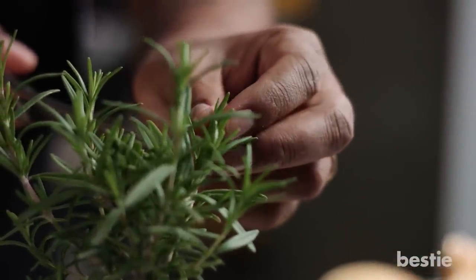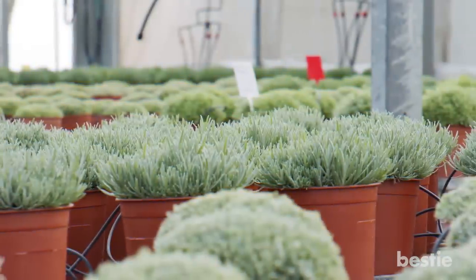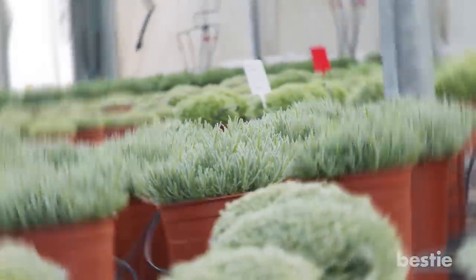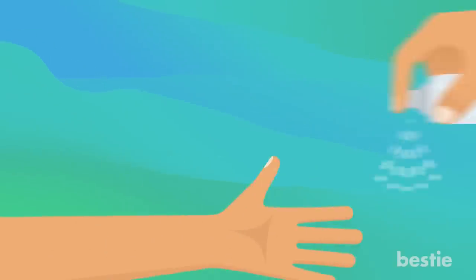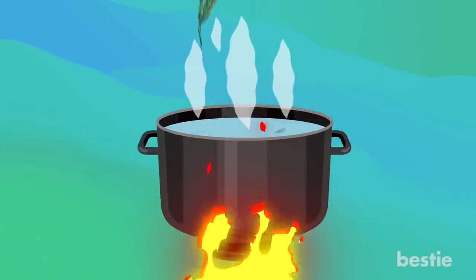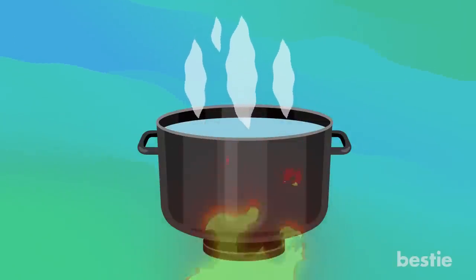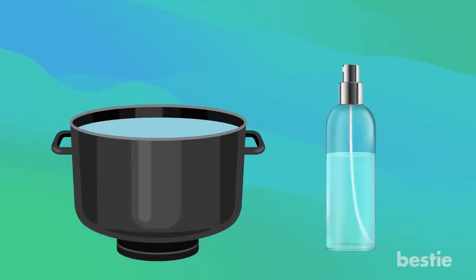8. Rosemary. Rosemary can keep away insects whether the leaves are untouched or are crushed and placed in a bowl. You can pot the plant and keep it in your garden or put the leaves in containers around the house to help deal with mosquitoes. You can also make homemade repellent using rosemary — boil a sizable amount of leaves and stems in water for about half an hour, then strain them and pour the liquid into a spray bottle.